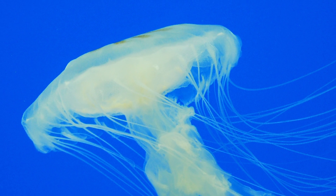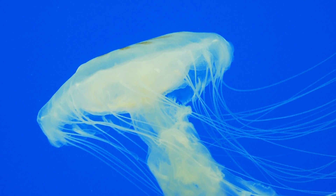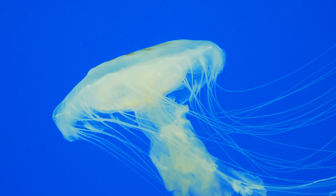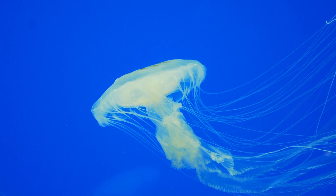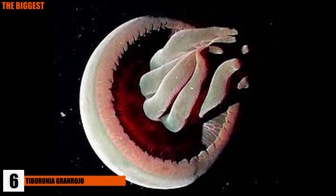If you come across one of these, be very cautious, as the sting from their tentacles has been rated somewhere between moderate to severe. While the toxin is enough to kill small prey, it is not fatal to humans — it's just really painful. The Tiburonia Granrojo,